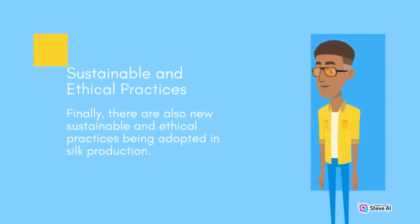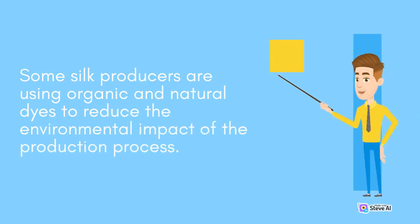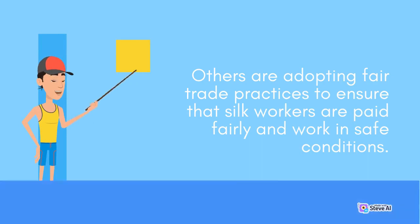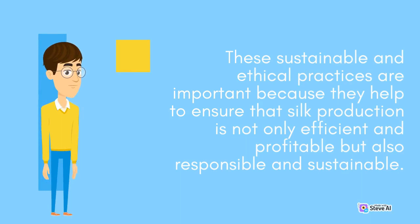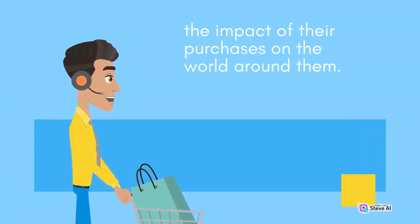Sustainable and Ethical Practices. There are also new sustainable and ethical practices being adopted in silk production. Some silk producers are using organic and natural dyes to reduce the environmental impact of the production process. Others are adopting fair trade practices to ensure that silk workers are paid fairly and work in safe conditions. These practices help ensure that silk production is not only efficient and profitable, but also responsible and sustainable, protecting the environment and supporting local communities.